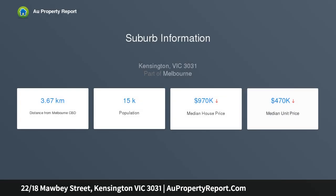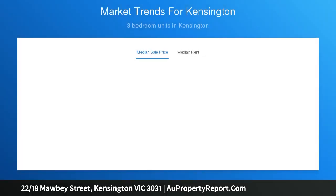Ideal for discerning city professionals and investors, a balcony living domain of surprisingly spacious dimensions is accompanied by an equally delightful kitchen and meals zone, flaunting dark stone counters, a breakfast bar, loads of quality timber-fronted cabinetry, and a full complement of stainless steel appliances.